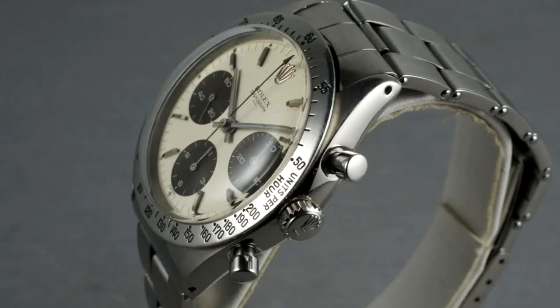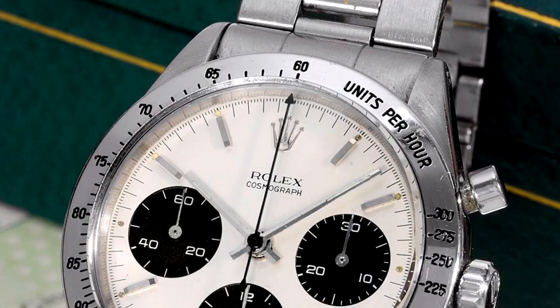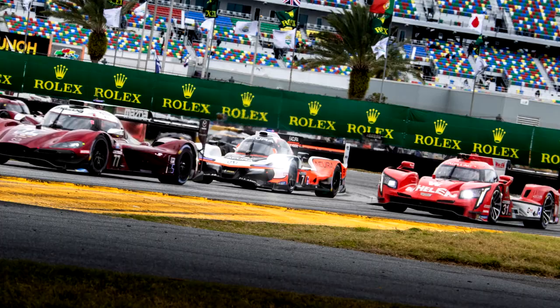The Daytona. This watch's most notable feature was the word Daytona on the dial. Since the 1940s, Rolex had been placing third-party chronograph movements into Oyster cases, and their bigger, more current chronograph with stick hands had been available since the early 1960s. However, in 1962, Rolex started sponsoring motor races at the beachside track in Daytona, Florida, and a year later they put that iconic word on their Cosmograph chronograph, which led to the birth of a legend.